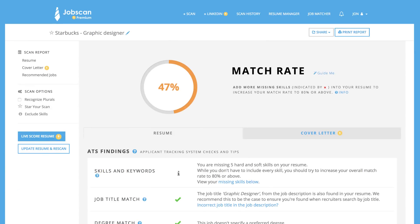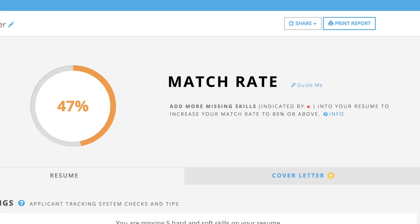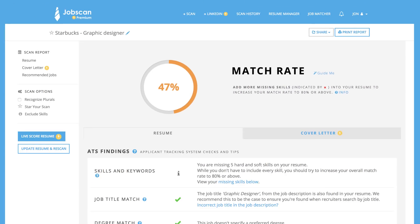This is the Jobscan Resume Match Report. The match rate percentage is calculated by comparing the job title's hard and soft skills, education levels, and other information on your resume to the job description. Jobscan recommends scoring an 80% match or higher before applying, as this increases your chances of beating the filters inside applicant tracking systems, otherwise known as ATS.